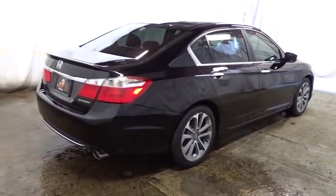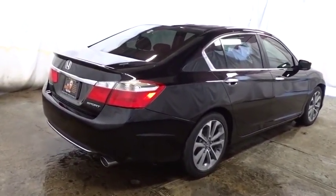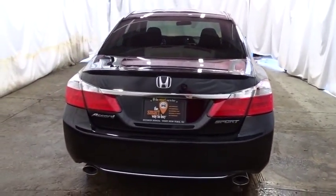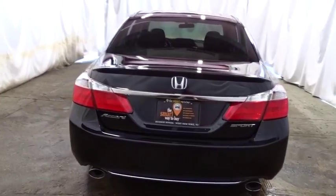Tachometer, auxiliary audio input, outside temperature gauge, cloth seat trim, engine immobilizer, four-piece floor mat set, low tire pressure warning, power rear window sunshade.